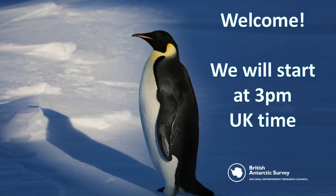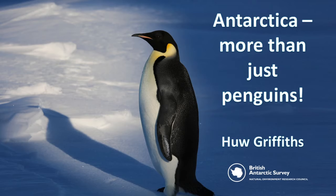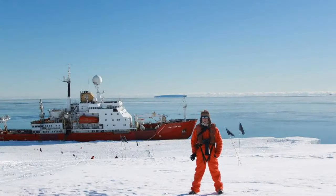We're coming on to three o'clock now, so I'll get started. If anyone gets too upset by the title, don't worry, there will be lots of penguins in this talk as well. I just wanted to show everybody that Antarctica is more than just penguins. Let's start with the funny little man in the orange suit — that is me. You won't see my face on screen today, but you get a couple of pictures of me at the start so you know who's talking.